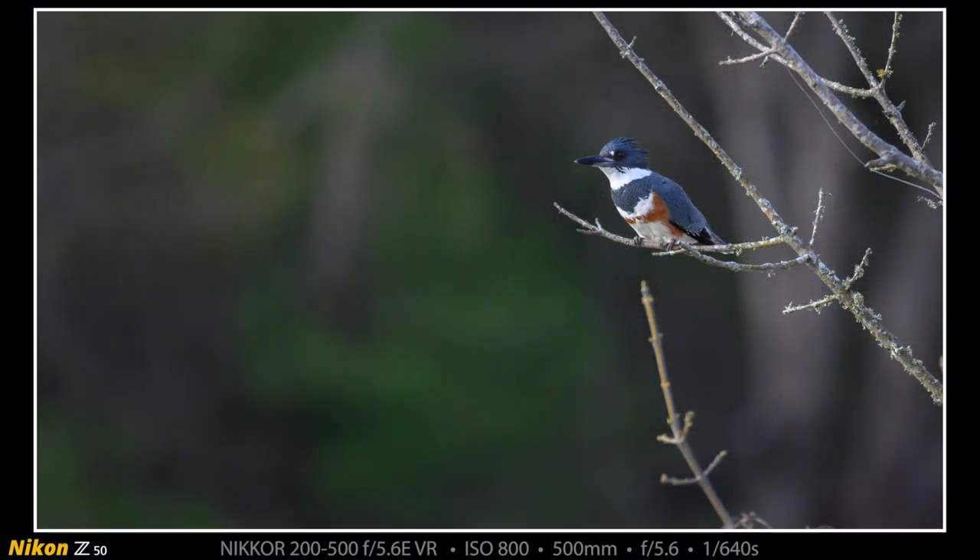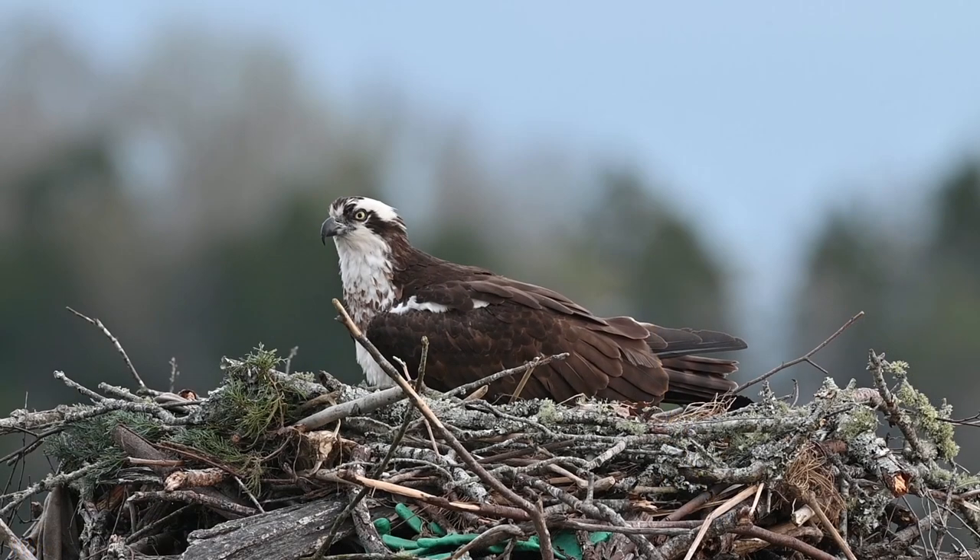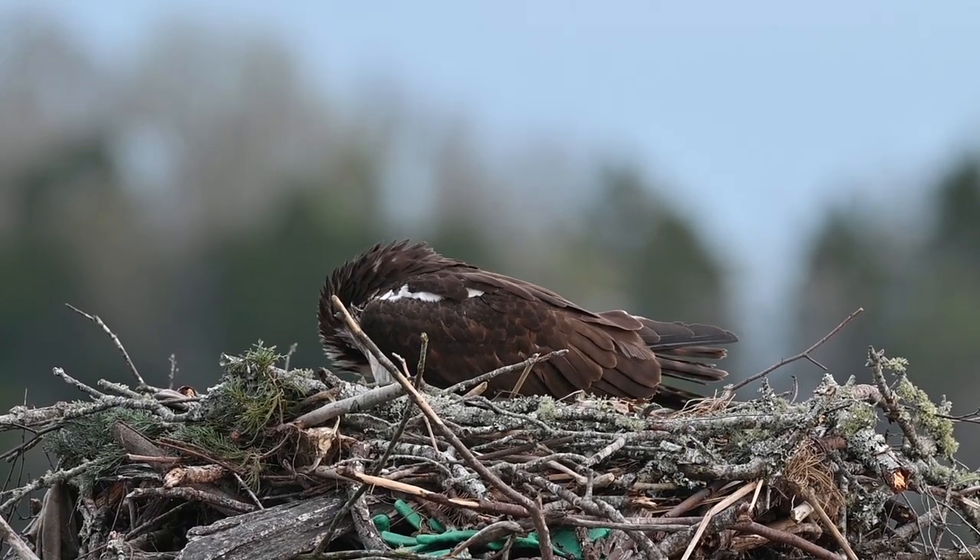I kept hearing a belted kingfisher and I did manage to get a small in-frame photograph of this female belted kingfisher. There's our female osprey on the nest once again.